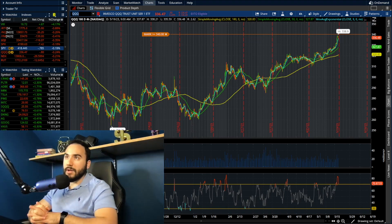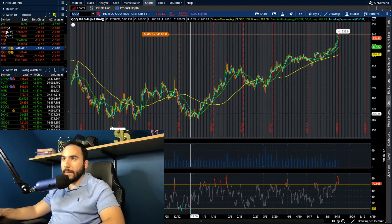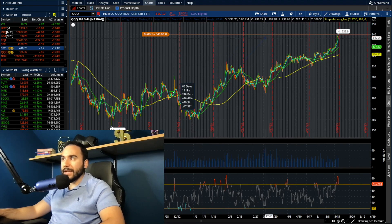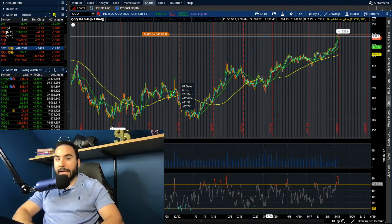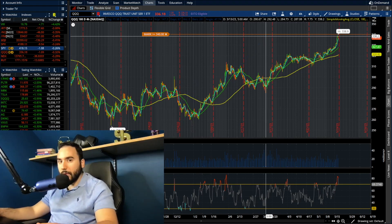Now SPY is starting to break back up. Triple Q year to date — it started off the year at 265, now it's at 338. It is up 27% year to date, and we're not even halfway through the year. That is insane. So in my opinion, this is overbought.